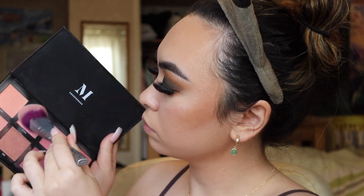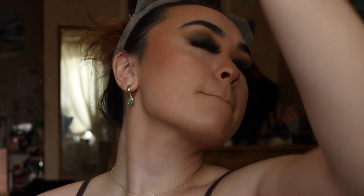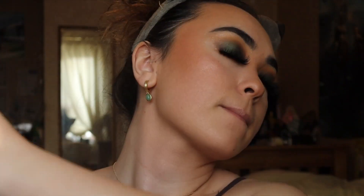Then taking Morphe blush — I think this is called It Girl. I love this blush and I just blend it back towards my hairline, not putting it on the apples of my cheeks. Then taking MAC Prep and Prime Fix+ fixing spray in a gold light — I absolutely love it and I look really illuminated afterwards.